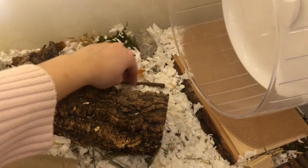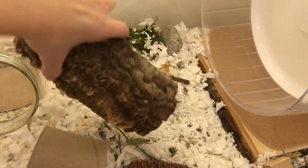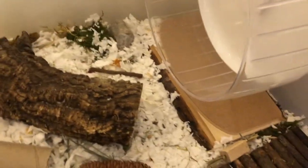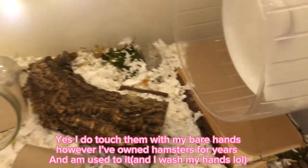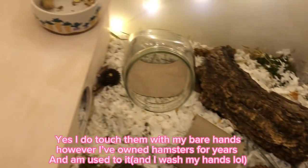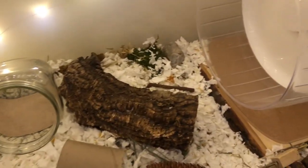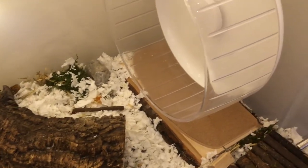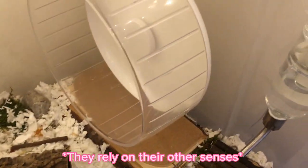Along with tidying up chew toys and shaking out his cork log to make sure there's no debris in it, I also pick up any poos I see to keep it tidy. Though they do poop randomly, leaving some can actually help them navigate — they basically smell or touch their own poop and know where they are, because hamsters have pretty bad eyesight and rely mostly on their senses of smell, hearing, and touch.